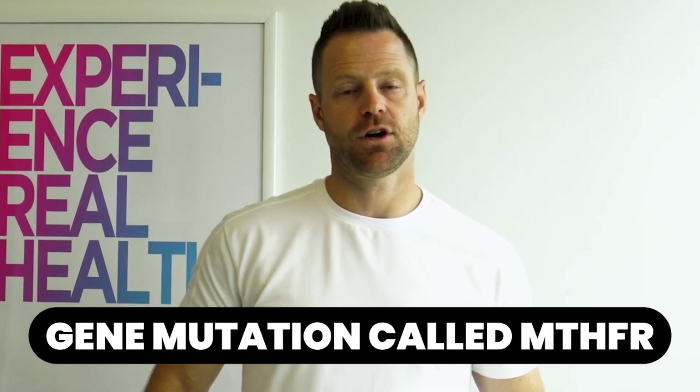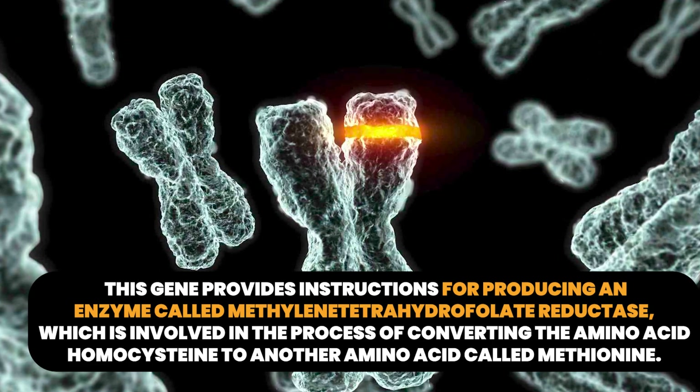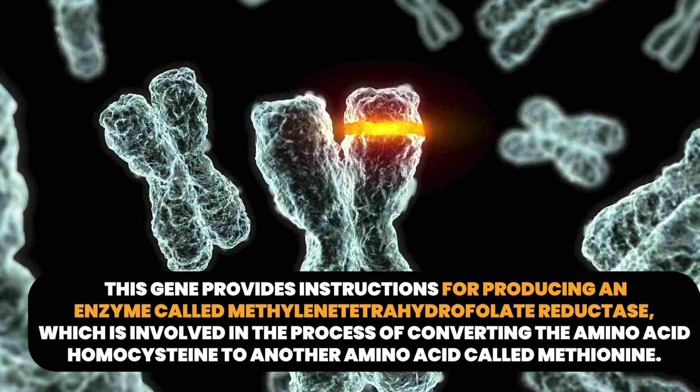A very common condition is the MTHFR gene mutation, which can impact as many as 30% of the population. With this mutation, you lack the enzymes to convert folate (B9) and B12 cobalamin into their methylated usable forms. Many people don't know if they have it because they've never been properly tested, but you can request that test. Taking the methylated forms — methylfolate and methylcobalamin — is a way to get around this, since they're already in the converted form.